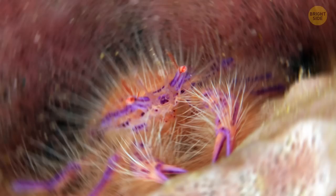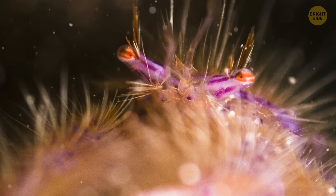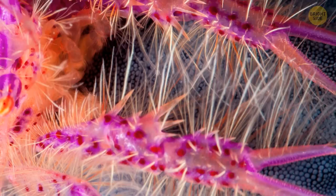The hairy squat lobster lives in reefs, hiding from its enemies in crevices. If you're lucky enough to see it, you'll instantly notice the drastic difference between its whitish hairs and vibrant pink and violet claws.